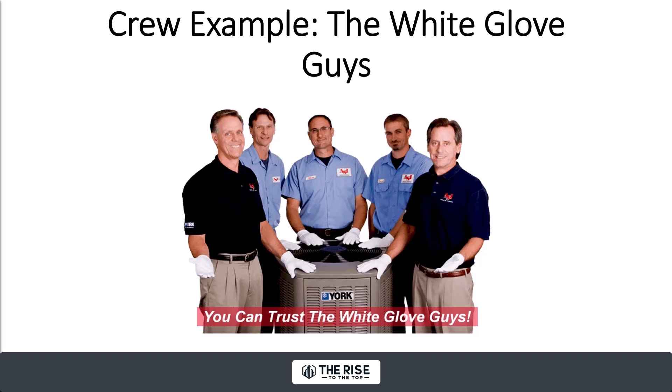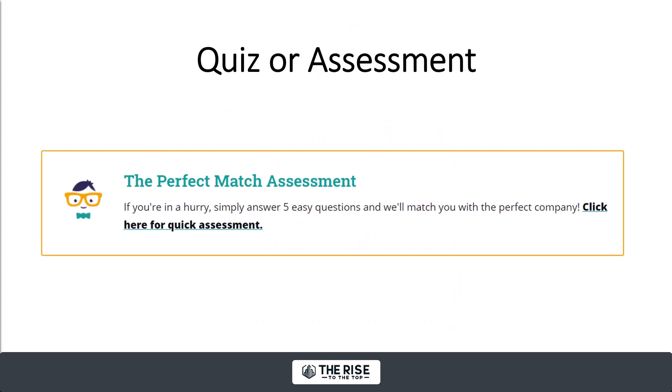Maybe you have a crew — can you name them? Darren Hardy's crew is called the A-Team. Think of Best Buy — they have the Geek Squad. In San Diego, there's a company called ASI Hastings that does heating and air, and they call their technicians the White Glove Guys. There are a lot of ways you can have an autographed-feeling crew.